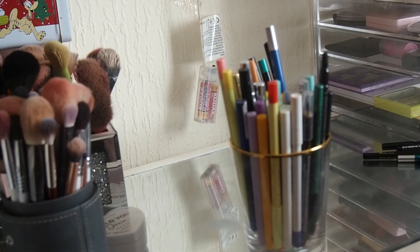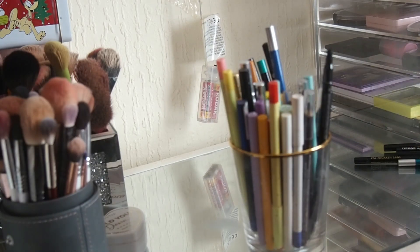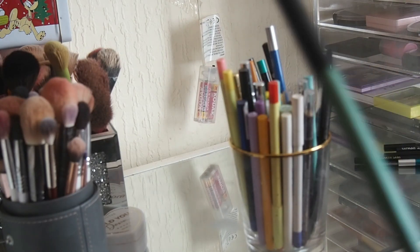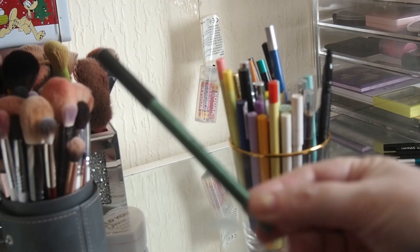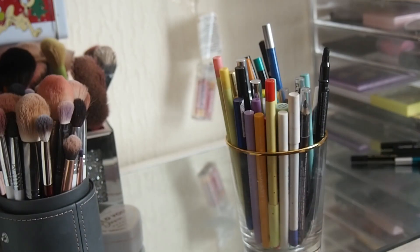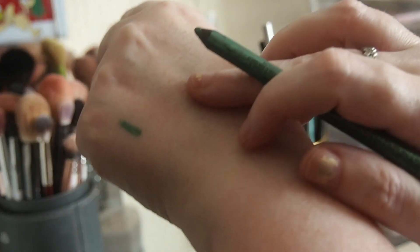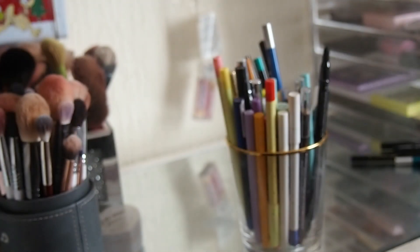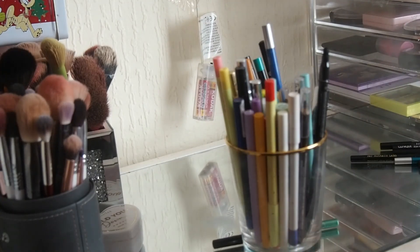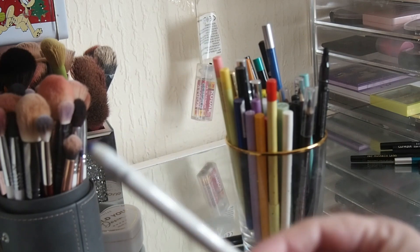We've got this NYX - I think it's called Emerald - it's really really pretty and it's not going anywhere. I'll do some swatches since we're here, because if I find out any of them are dry I'll just declutter them. So that's Emerald - that's not going anywhere.